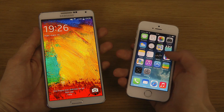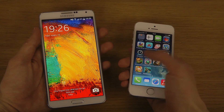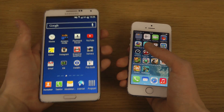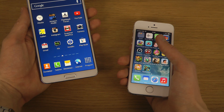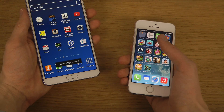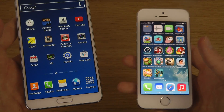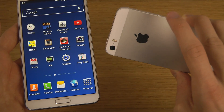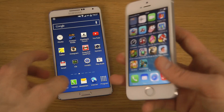So the iPhone 5s here, with its 64-bit processor and everything, wins by a little bit in comparison to the Galaxy Note 3. Which is fun to know. But then again, you don't have to rage that much about boot times. But Apple really does do a good job here.